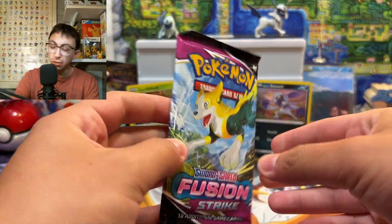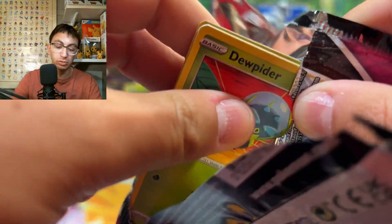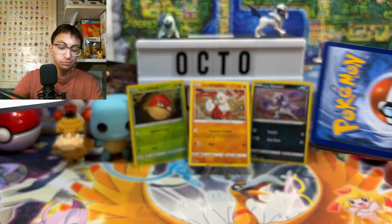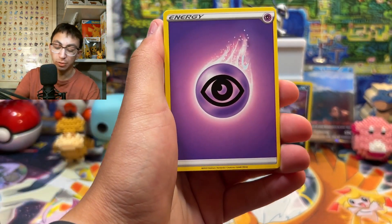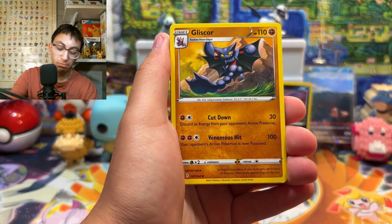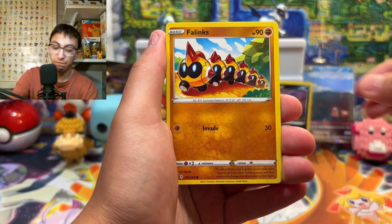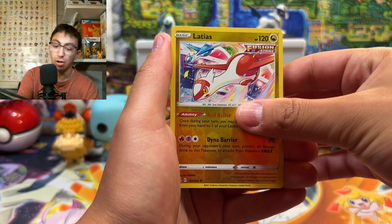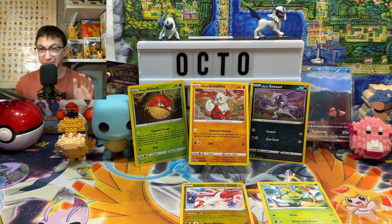I've been opening a little too much Fusion Strikes to be honest. I was hunting for that Mew V-MAX and never got it, so I started opening more and I regret it — not good pulls. Starting things off: Psychic Energy, Ninetales, Mandibuzz, Gliscor, Dudunsparce, Volcarona, Snorlax, Skiddo reverse holo rare — Latios — and our rare is a non-holographic Maractus. So we're zero for one, but that's okay because that's Fusion Strikes.